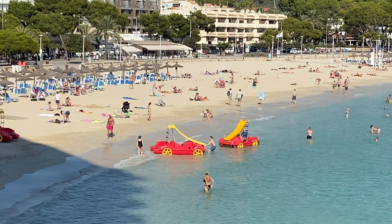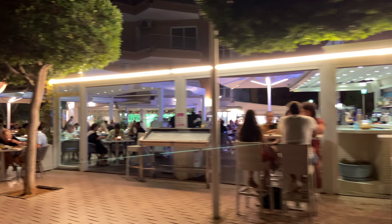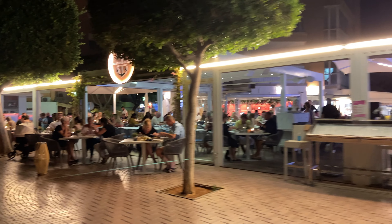If you want to know what the nightlife is like here, I have a whole video on the nightlife in Palma Nova, so go and check that out. But for the time being, you can see that even out of season this resort is just one of the most beautiful and one of the best.